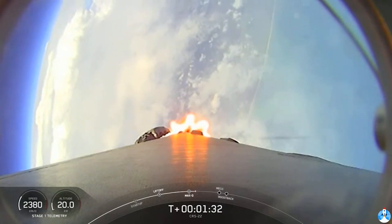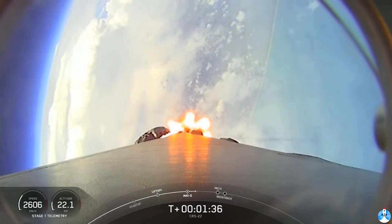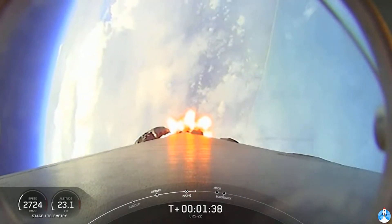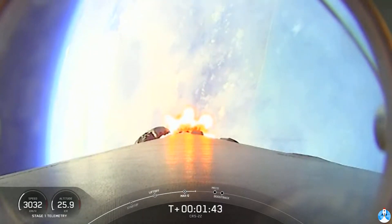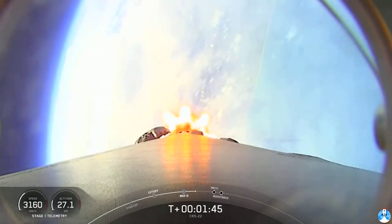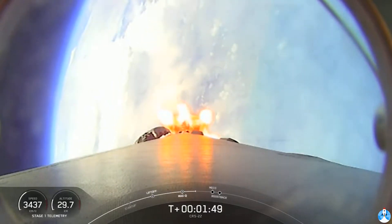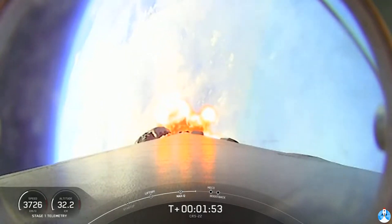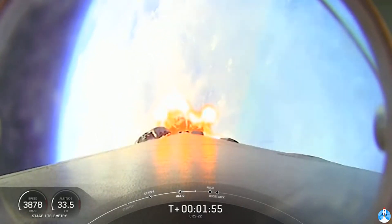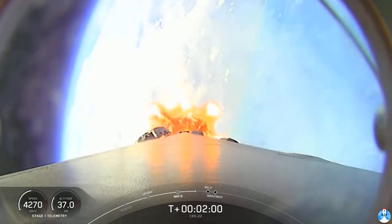Then we'll have a first stage flip maneuver, second engine start number one, and then a boost back burn on the first stage. Main engine cutoff, or MECO, is where all nine of the Merlin 1D engines on the first stage shut down, followed shortly after by stage separation. From there, the first stage will flip to prepare for entry, and the Merlin vacuum engine on the second stage will ignite to boost Dragon into low Earth orbit — that's called SES-1.